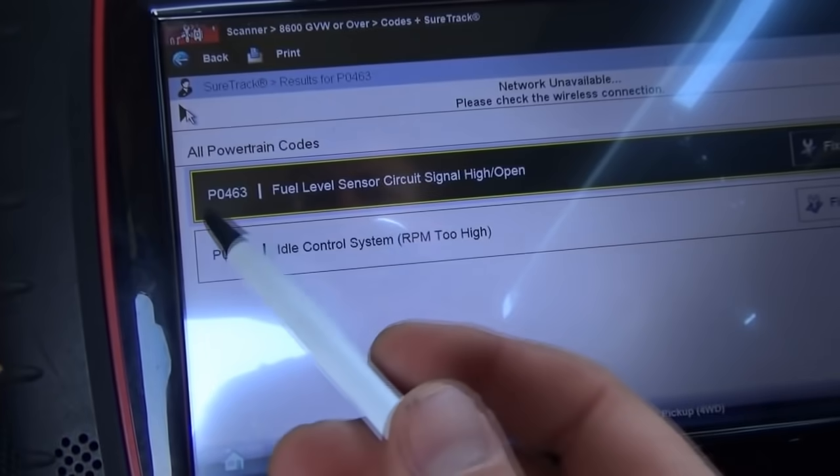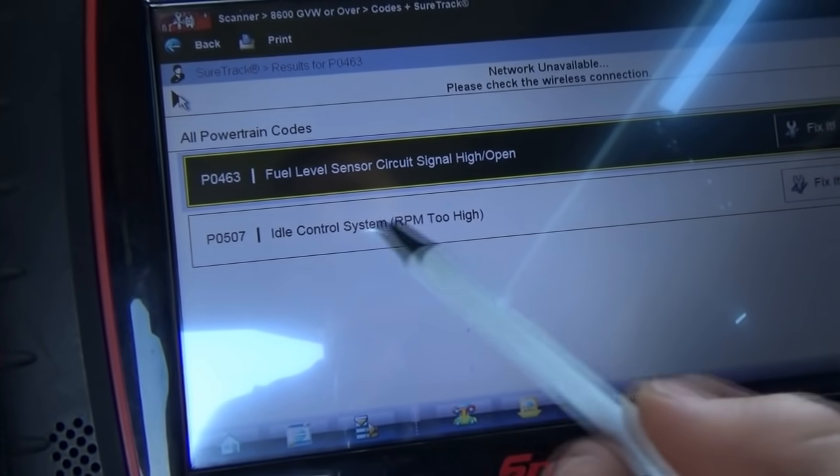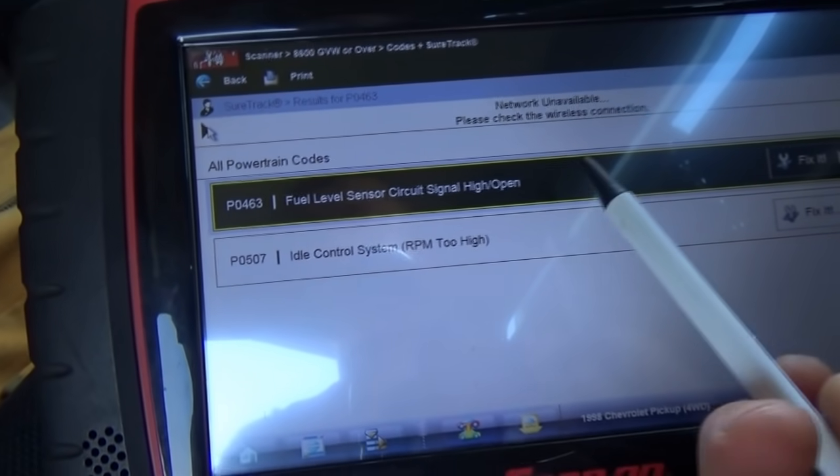So here we are, got the Varus booted up, scanned for codes, and we have a P0463 and a P0507 — idle control system, RPM too high. No misfire codes.